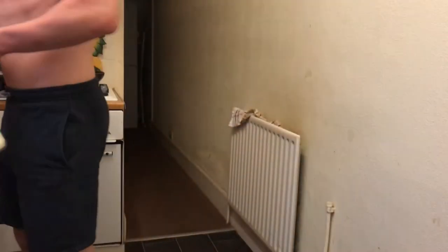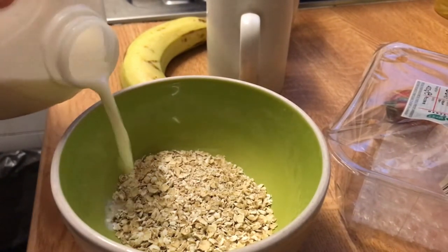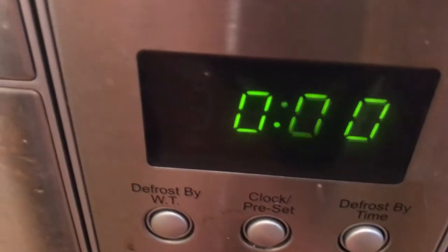First thing I do, obviously, is get up at 5am and then go into the fridge and get what I need to make my breakfast — milk, strawberries, and Greek yogurt. It's a diet Greek yogurt which contains loads of protein, like triple what the normal one does. I splash a bit of milk in with my Greek yogurt and add the strawberries.